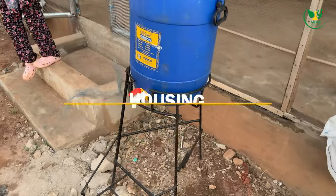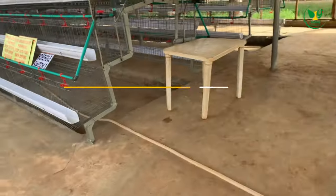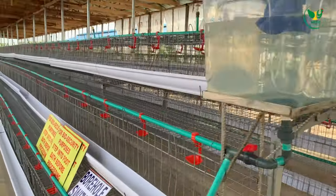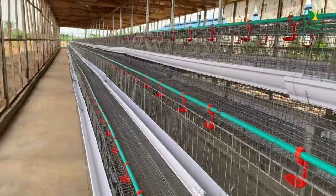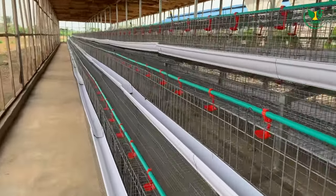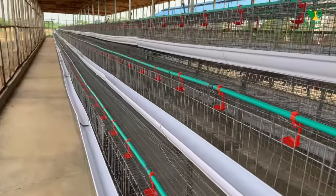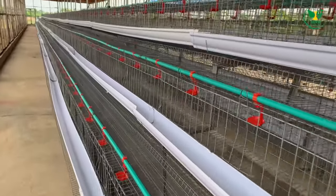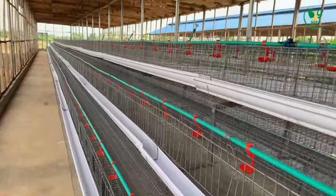A lot of people make costly mistakes when it comes to housing — whether it's the direction of the house, the height of the house, or how solid the house is. These are areas where you might need to consult an expert. You'll be able to save yourself a lot of costs, because if you do it wrongly you might have to spend a lot of money trying to correct it, and in many cases you cannot even correct some things.